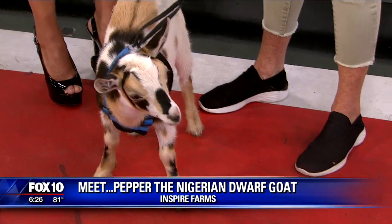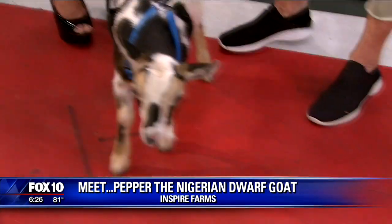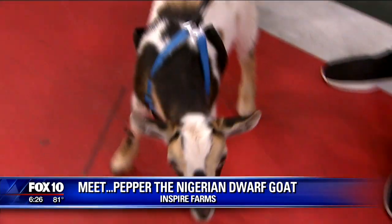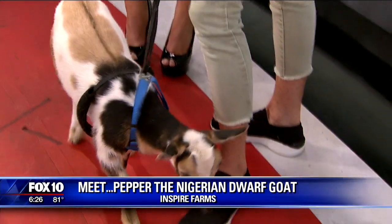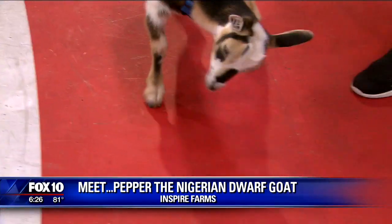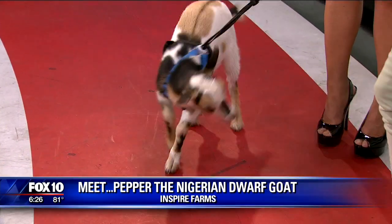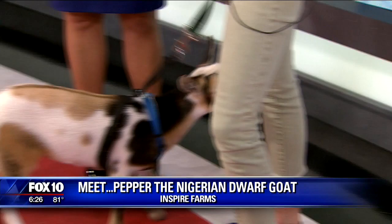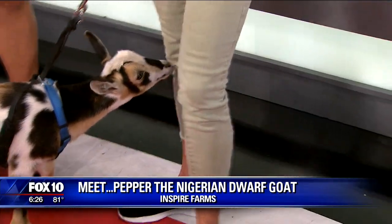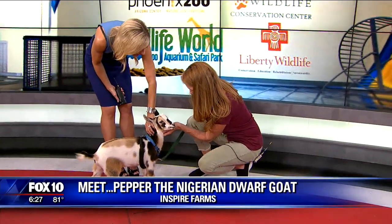People can come out and learn from you? I do private meetings because my farm is in my backyard — very small and very private. We do have kids who come through and we do art on the farm as well, so they come and paint with me. The feed shop is in downtown Mesa, so that's not in my home. We do that mainly on a monthly feed order — we try to get everyone to order at the same time so we can do a price break. How do people get a hold of you? InspireFarms.com. Bye, Pepper! Thanks for visiting.